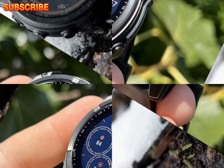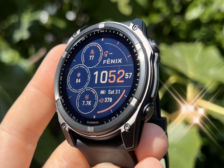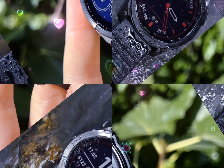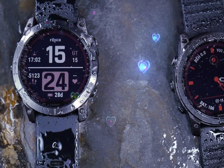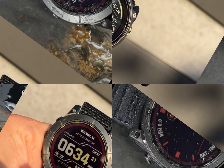The watch's availability for pre-order and December shipping ensures timely delivery for the holiday season or upcoming adventures. With its innovative features and long-lasting battery, the Garmin Tactics 8 is poised to revolutionize outdoor navigation.